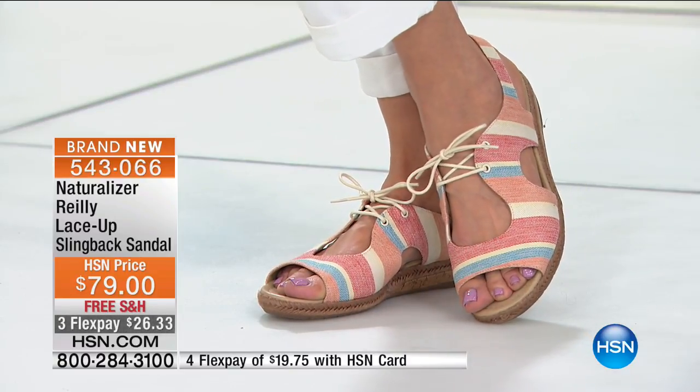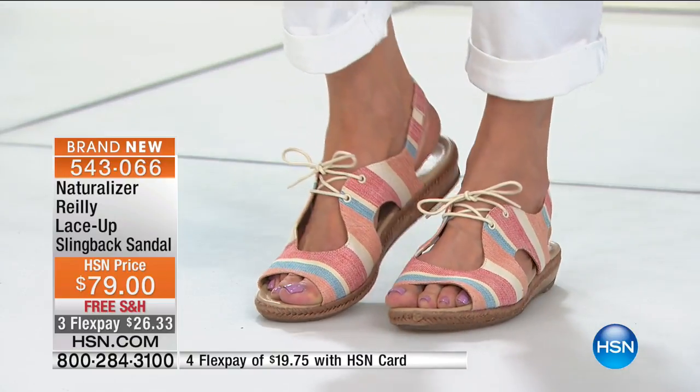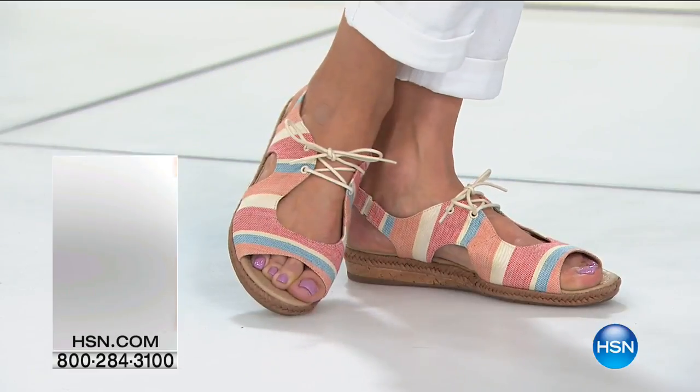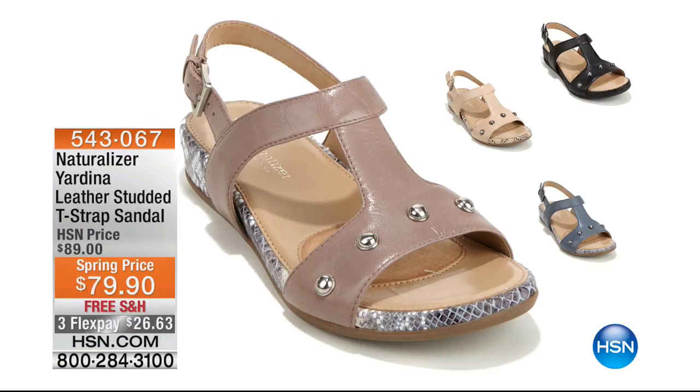Just say it — a pair of blue suede shoes! If you're just joining us, we had the Yardina earlier — our T-strap, extremely popular, with these great studded metal details. Genuine leather, $26 and change, and this is an exclusive style to HSN — so not everybody on your block is going to own the same shoes. Four different colors: black, taupe, blue, and turtle dove, which is the one you're going to see in the forefront of your screen. They all have a snakeskin wrap around the entire wedge.